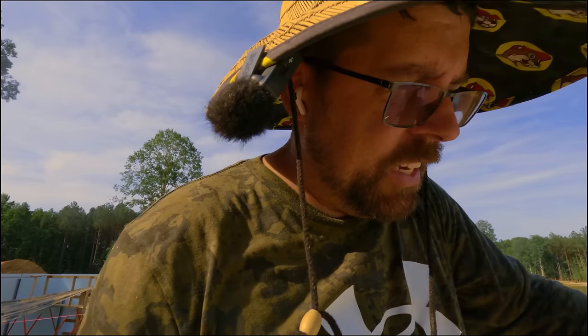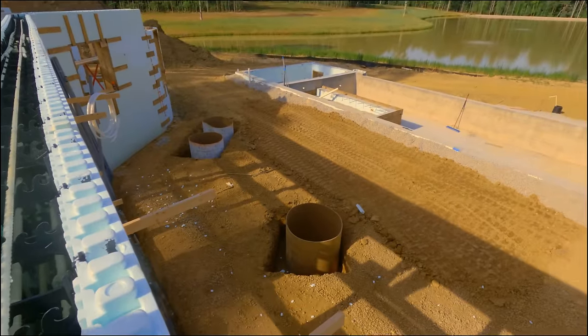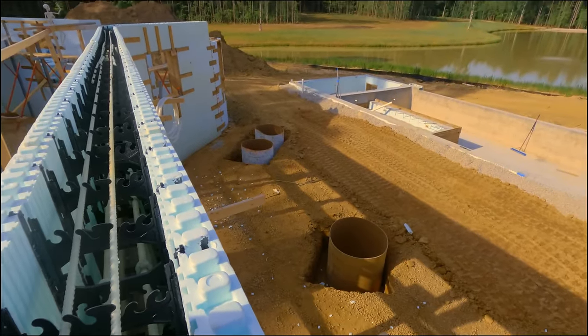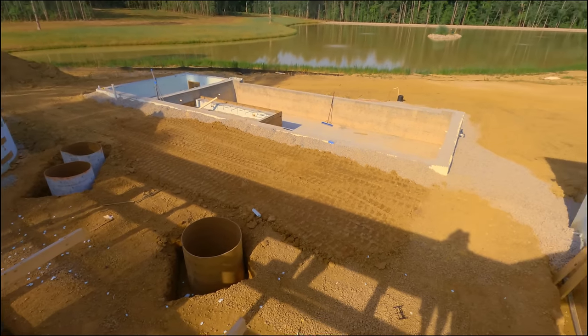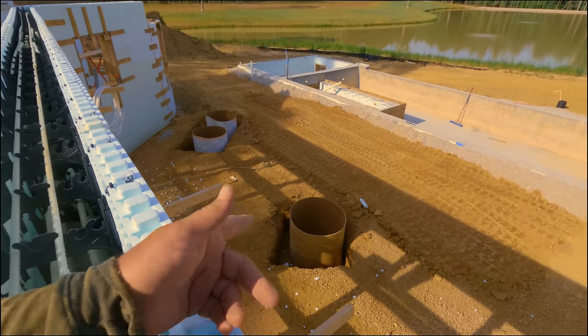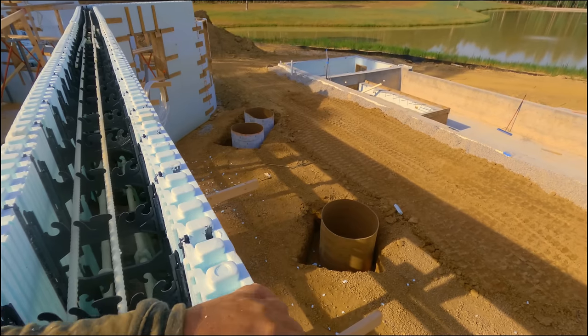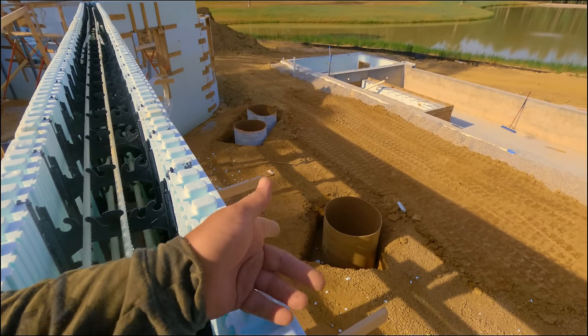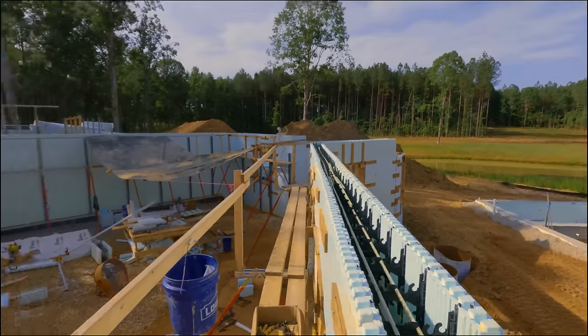I'm beat. It's been a long day. I usually stop around 2:30 to 3:30, but I've been out here most of the day. I will come back out tonight when I can see the laser beam really easily, set it to the correct elevation, and mark where I need to cut these. Then tomorrow I'll put all the rebar in there — there's a certain rebar schedule I have to follow — and then those will be done.